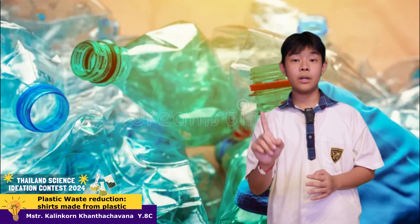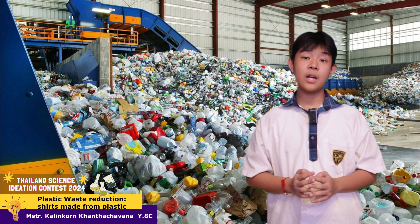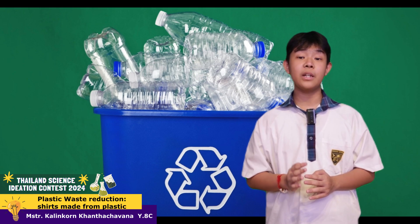The steps include: one, washing, sorting, and cleaning. After collecting water bottles, we separate them by types and colors to ensure uniformity of the product. Then we clean it thoroughly, removing labels and other contaminants.